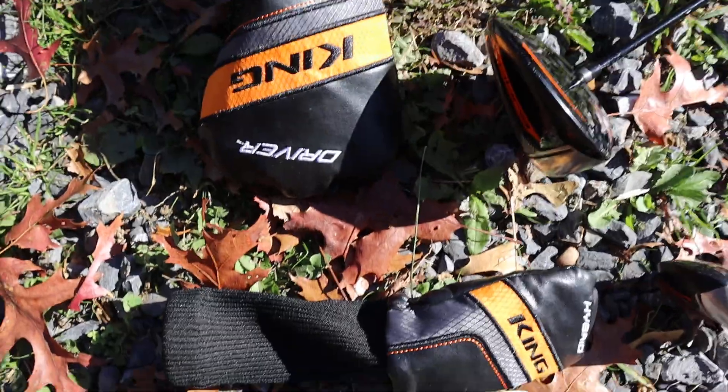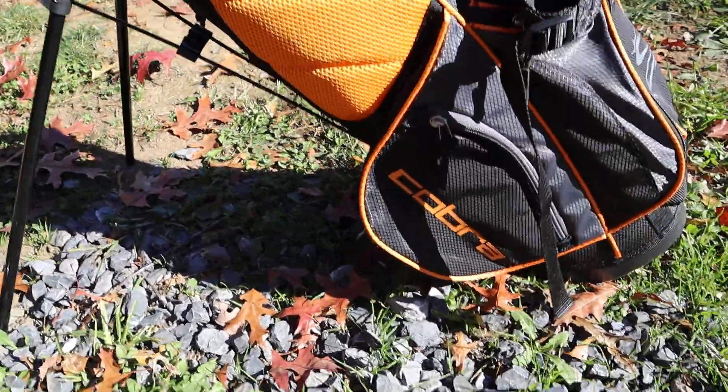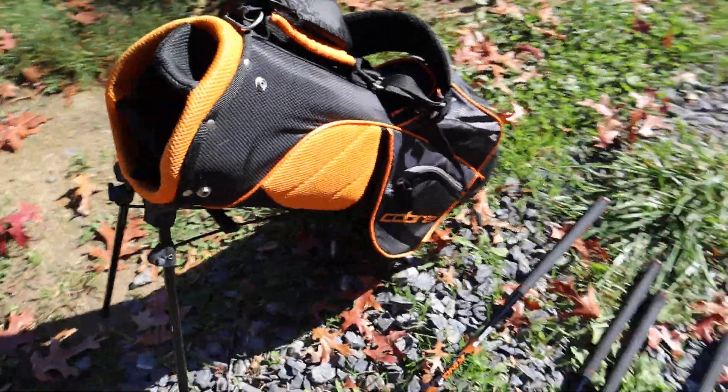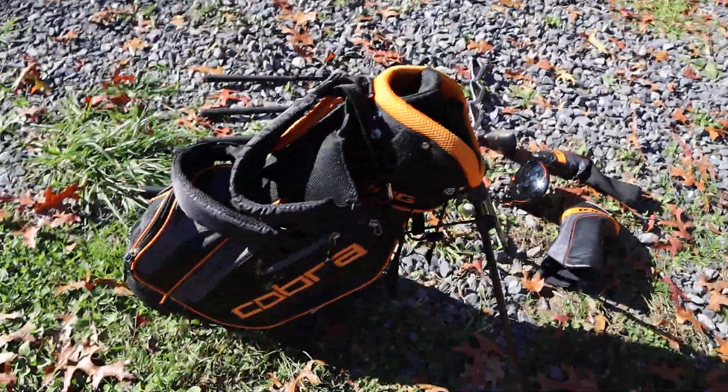We also have the head covers for the hybrid and the driver. It does include the golf bag. The golf bag is in excellent shape — it is a King Cobra Junior Golf Bag. All the zippers work exactly as they should.